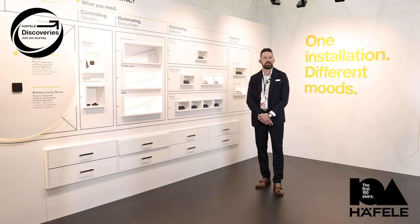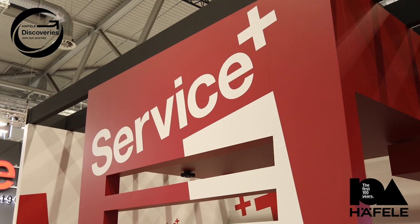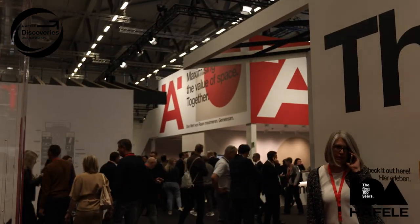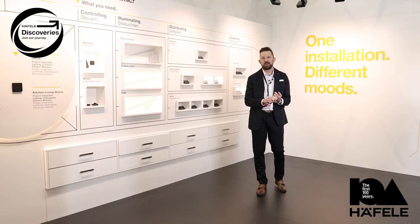But it's not just about the what, also the how. That's where Haefela Service Plus can come in, where we can give you customized lighting plans, tips for integration, and even lighting training.